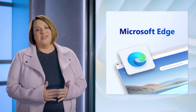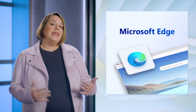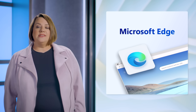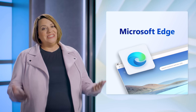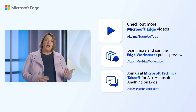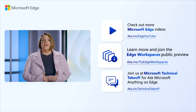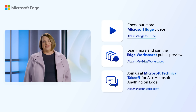Our digital transformation is continuing and Edge is leading the way. We're investing in innovations that help end users throughout their workday and make managing Edge easier for IT admins, while maintaining Edge is fast, secure, and compliant for your environment. Thank you, everyone, and thanks for your continued feedback as we build what our customers ask for. Make sure to check out our other Edge videos, and we welcome you to participate in our Edge Workspaces public preview. Also join us at the end of the month at Microsoft Technical Takeoff for an Ask Microsoft Anything on Microsoft Edge.